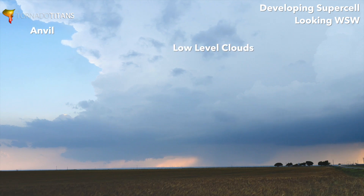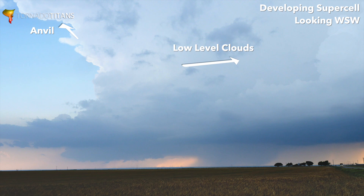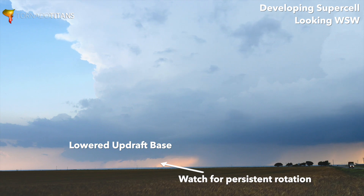You can also see the low-level clouds and the anvil are spreading in two different directions — a really good sign we've got good low-level shear. You can see how that updraft base right there is lowered a little bit. We need to watch that for sure.